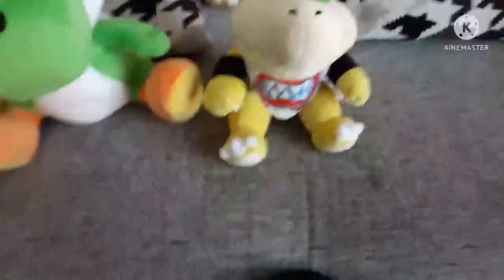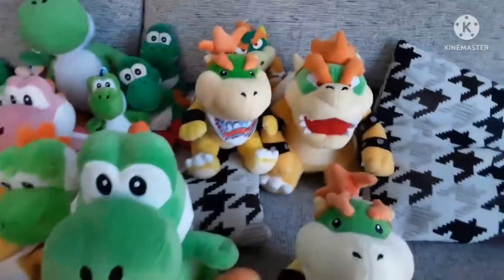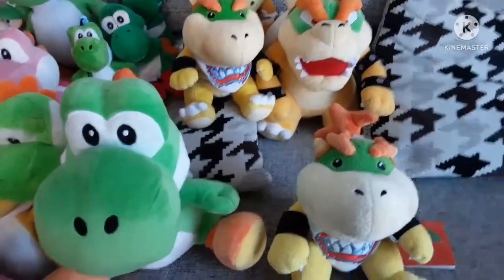Next is 2009 Bowser Jr. A lot of people spend so much money for this thinking it's a Super Mario Logan plush — it's not, it's a Sanei plush, get your facts right. Next is a 2012 or 2011 Junior — still tagged. I got the 2009 one tagged but cut it off for videos. It was only 13 pounds; this one was 17 tagged. So 30 pounds for two tagged Juniors is pretty good.